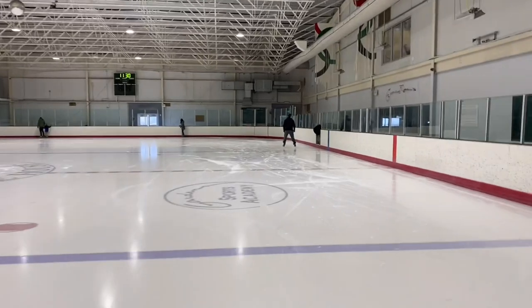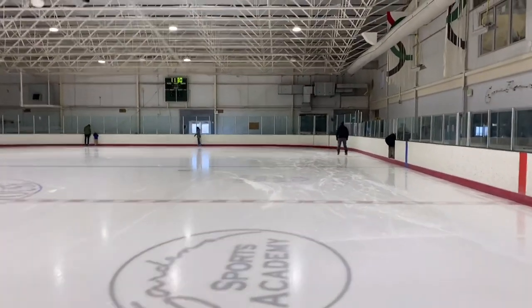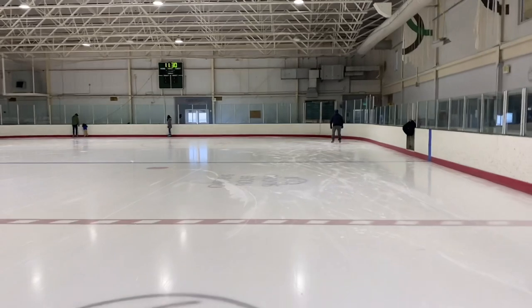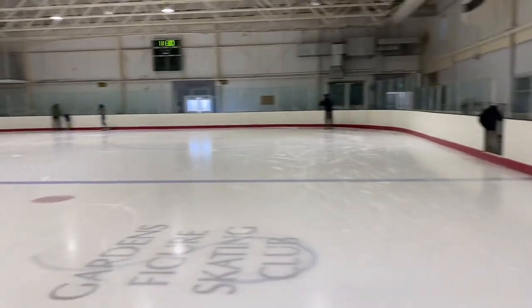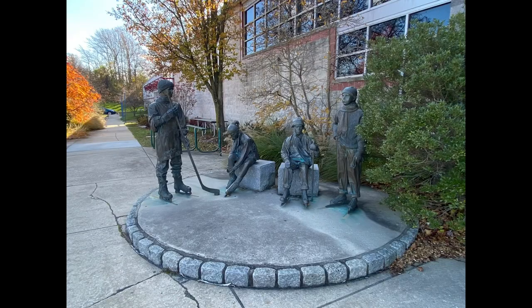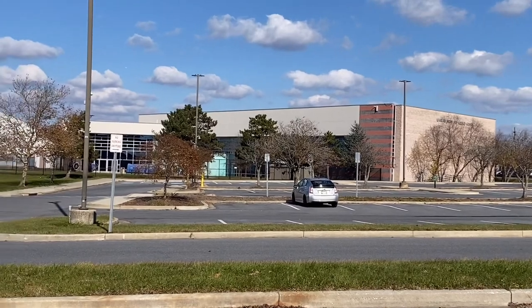I wanted to leave the background music on here so you could hear that they play 80s music, like at every single ice skating rink I've ever been to. I'm actually pretty proud of myself — I was able to record this while skating. This is a cool statue my kids always liked to look at, so I wanted to get a picture of that, and then here is the fitness complex.